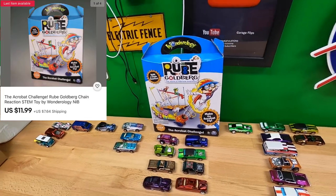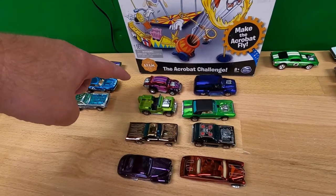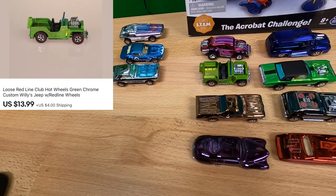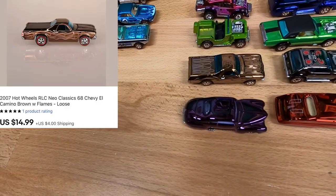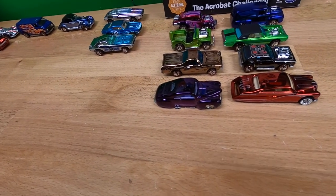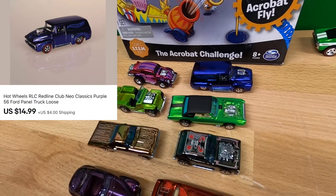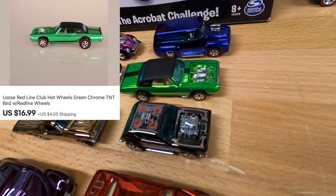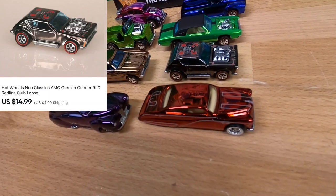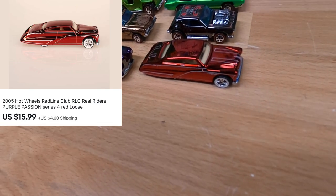She bought this Rube Goldberg game, new in box for $11.99, and then she bought eight cars. Starting at the back: a little Volkswagen Evil Weevil for $16.99. In front of that is a Jeep for $13.99. Then an El Camino for $14.99. Then a purple Tail Dragger for $13.99. Then she came back and ordered four more: a purple '56 Ford panel truck for $14.99, a green chrome TNT Bird for $16.99, an AMC Gremlin for $14.99, and a Purple Passion in red for $15.99. Thank you very much, Christina.